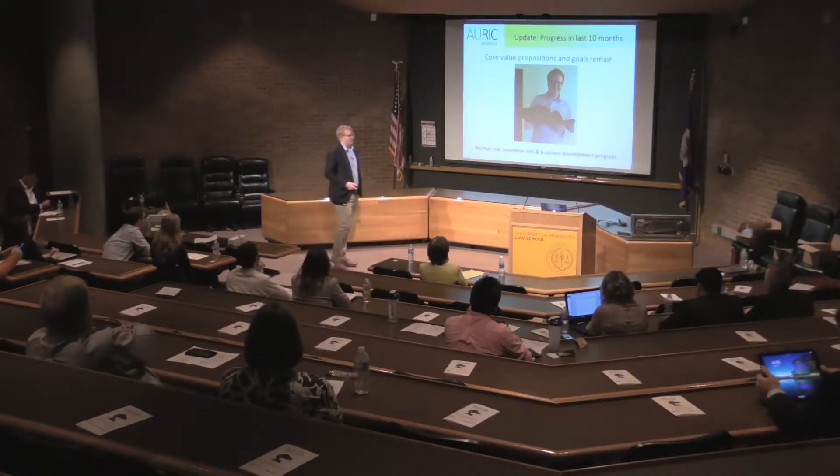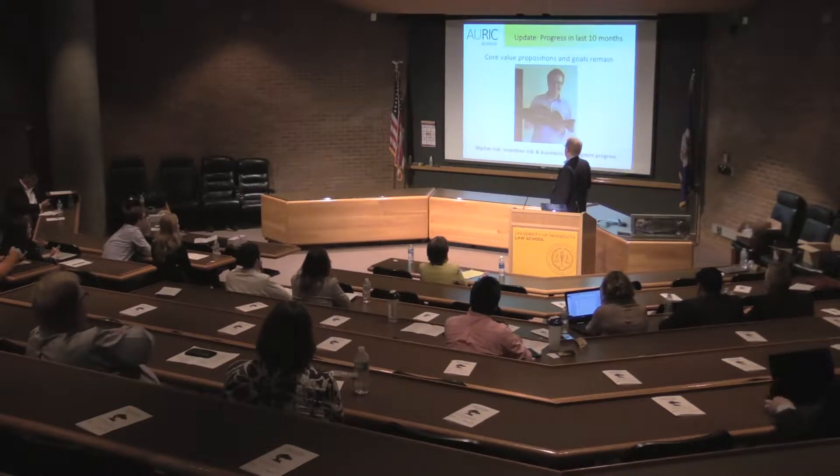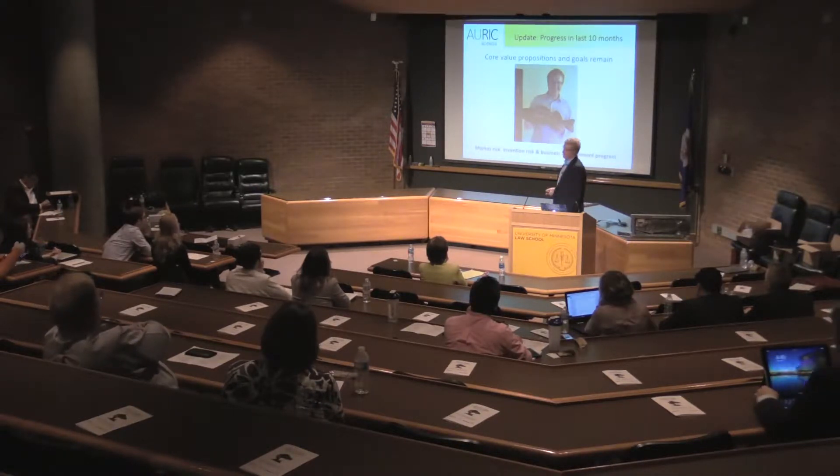I will update you on the market risk and business development progress.